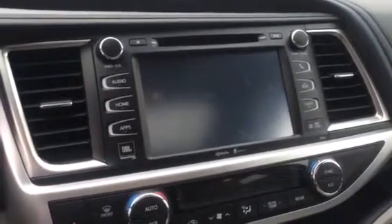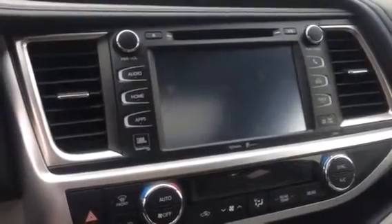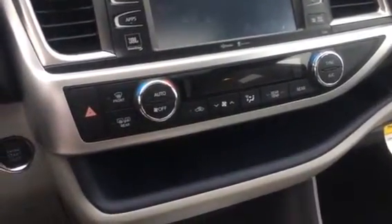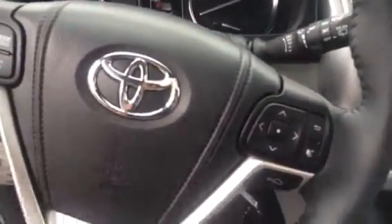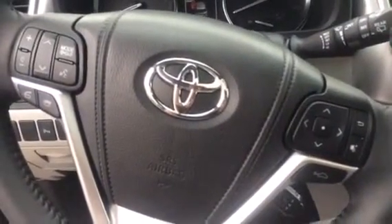Your limited model is going to have the JBL premium edge speakers inside — a premium sound system. Both models are going to have your dual temperature control. There's a storage tray here with your USB and auxiliary port below, making keeping everything out of your way a lot easier. All your integrated steering wheel controls for your audio system as well as your Bluetooth.